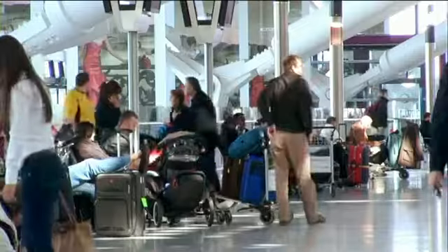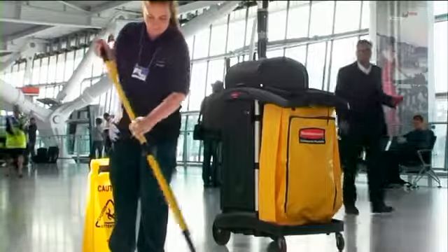We have to be really aware of the passenger flow, so we have to be doing a really good job during the night to make all the deep cleans, and then during the day we just maintain.